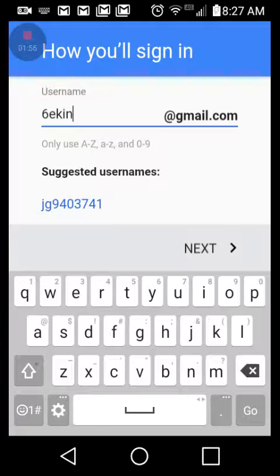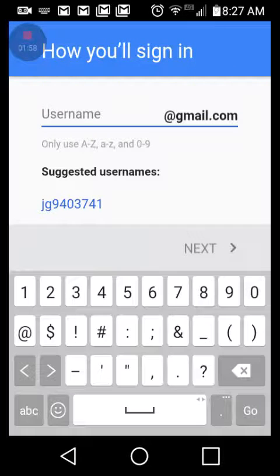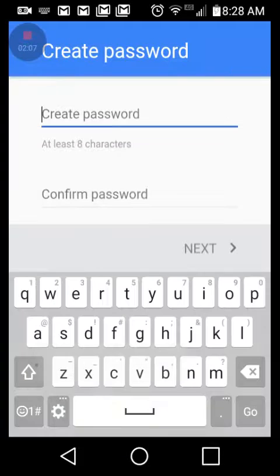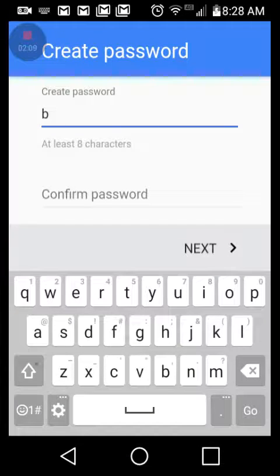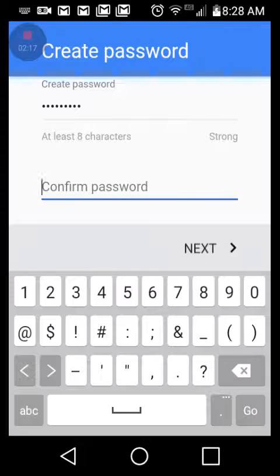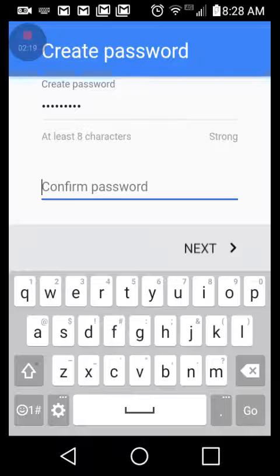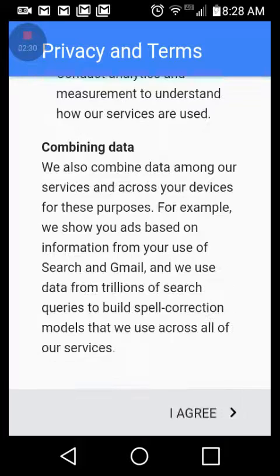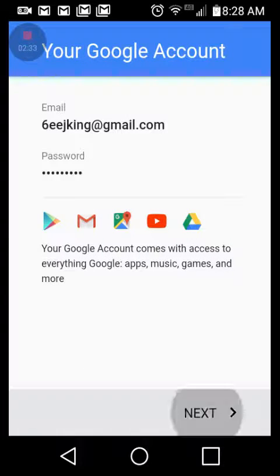That email is already taken, so let's make it '6eejking.' Then create a password — just create your own random password. You can skip certain steps that don't make sense and just keep pushing through.